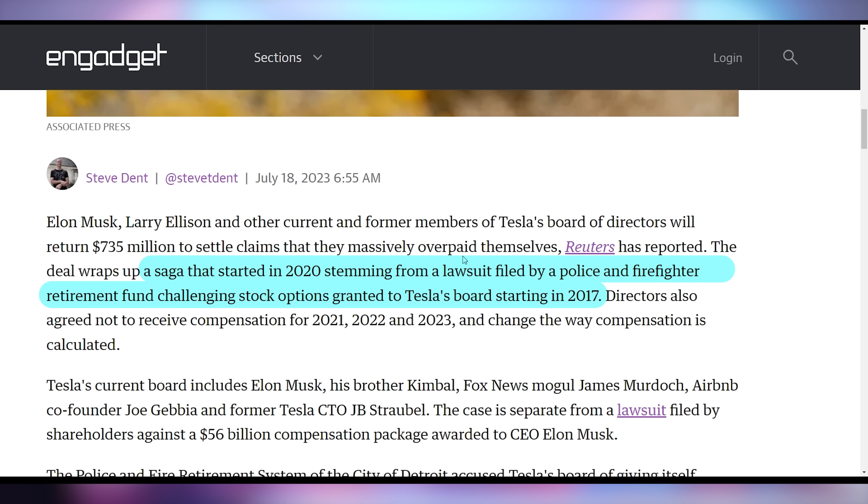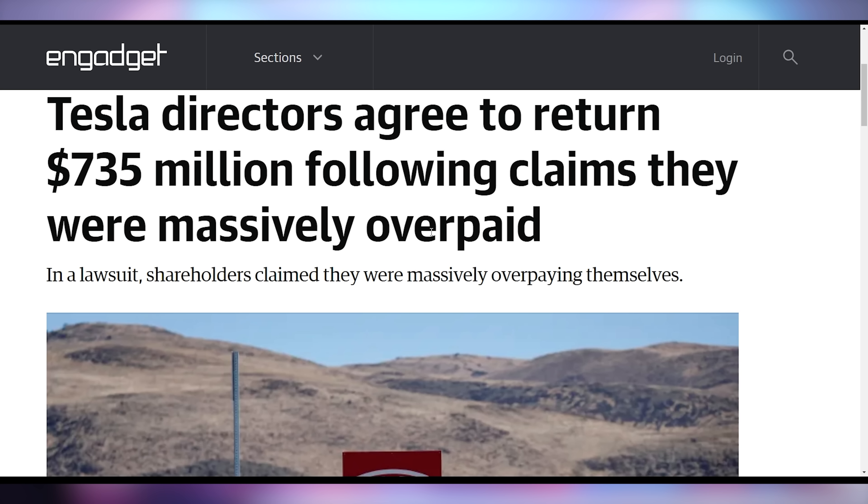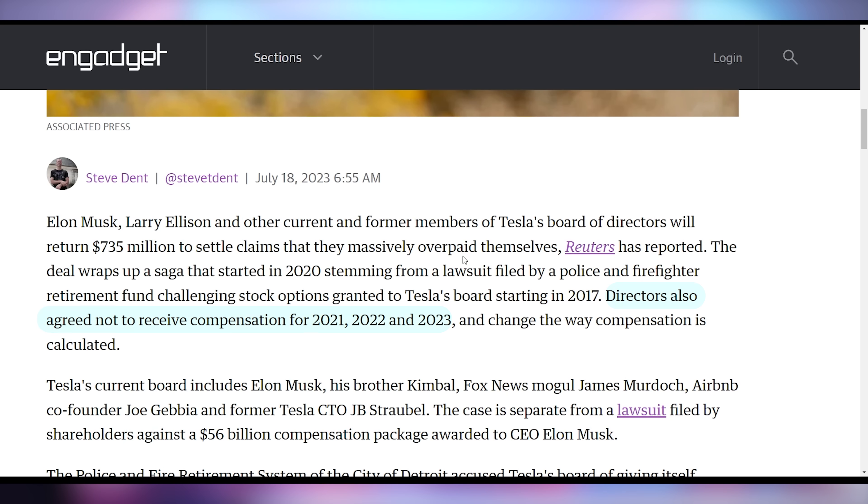Did you know that Tesla's making so much money that the firemen are mad? Basically, there was a lawsuit back in 2020 from the retirement funds of police and firefighters challenging the stock options that Tesla's board was granting themselves back in 2017. They pretty much owe $735 million — like one Cybertruck's worth of money — because they were overpaying themselves. After they got caught, the board of directors for Tesla agreed to not get paid for a couple years, from 2021 to 2023. This is actually separate from another lawsuit filed by shareholders against Elon for giving himself $56 billion in compensation.